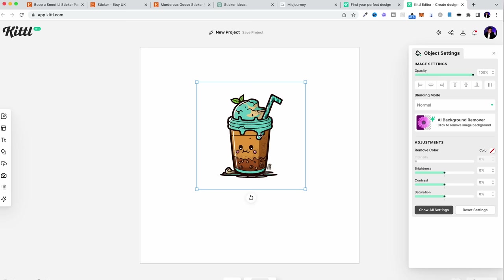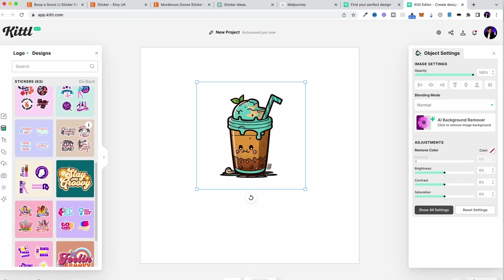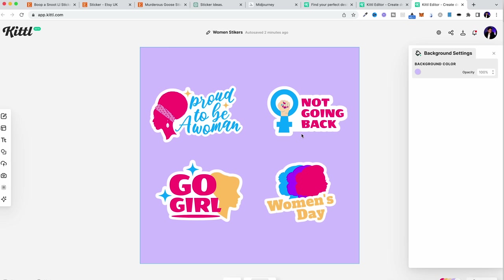A really good tip is to come here to 'designs' — if you scroll down, they've got loads of pre-made designs and actually a section called 'stickers' with lots of sticker designs. We can play around with these to create our stickers. We don't want to create the sticker sheets with multiple stickers inside of Kittle — we want to download individual stickers to upload to Printful. We can still create sticker sheets with multiple stickers, but we do that inside of Printful and mix and match them that way. That's why we just want to create individual stickers.